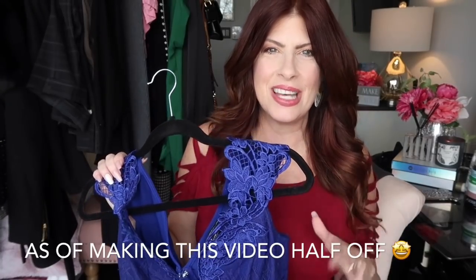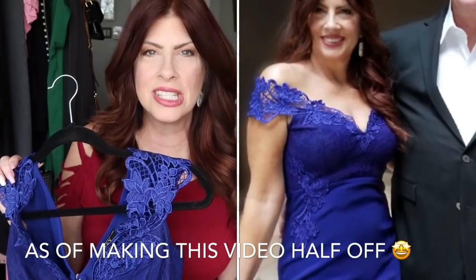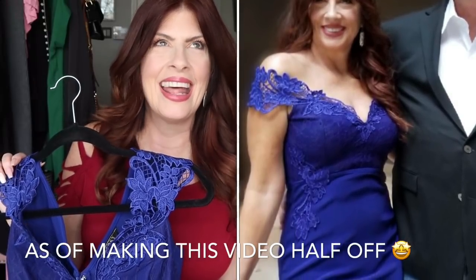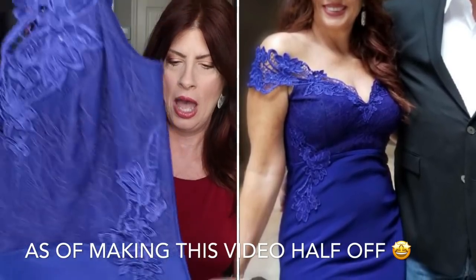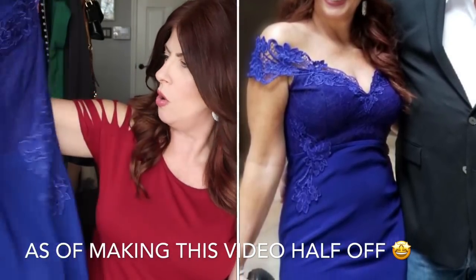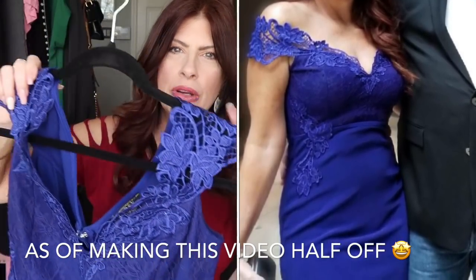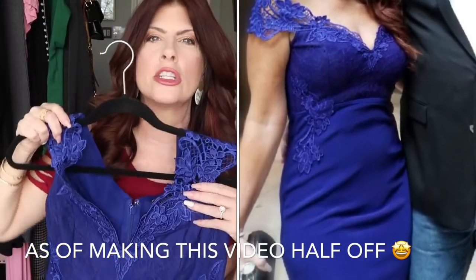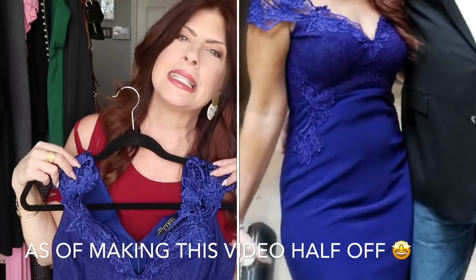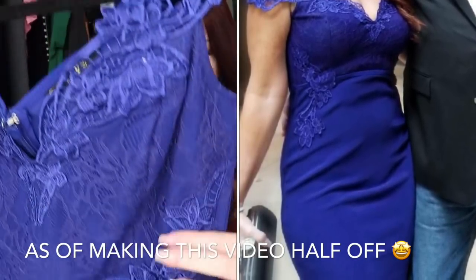I did buy a dress this past year in 2018 that is stunning. It is still available and it's not black — I think it's gorgeous. This is the cobalt blue, kind of a cross between a cobalt blue, and it has this hint of purple to it. It's beautiful, very form-fitting, and it's got a lot of stretch to it. So it just hugs you in the right places and I think it's really elegant with all the detail.